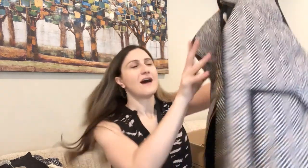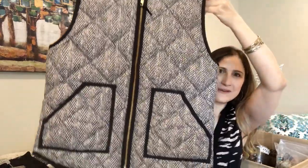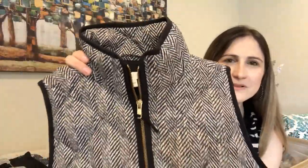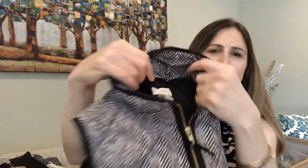First up for sale is this J.Crew fleece vest — I thought it was so cute. It's a totally classic, never-goes-out-of-style print, and it's a J.Crew women's small. I thought it was super cute for fall.